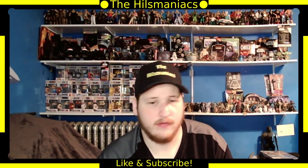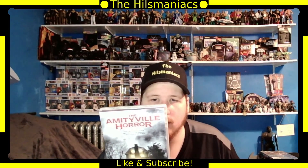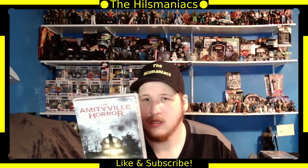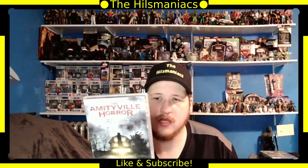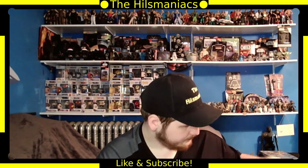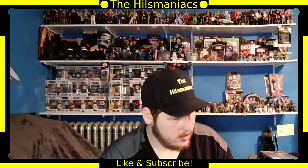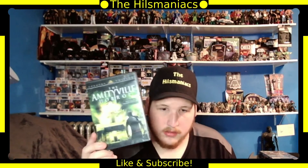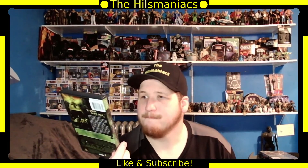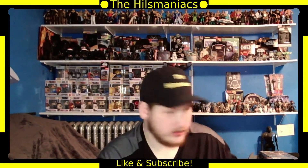Next is the Amityville Horror three-movie collection with Amityville Horror from 1979, Amityville 2: The Possession, and Amityville 3: The Demon. Haven't seen any of these. Then I believe there's also the remake of Amityville Horror with Ryan Reynolds, which I also haven't seen.